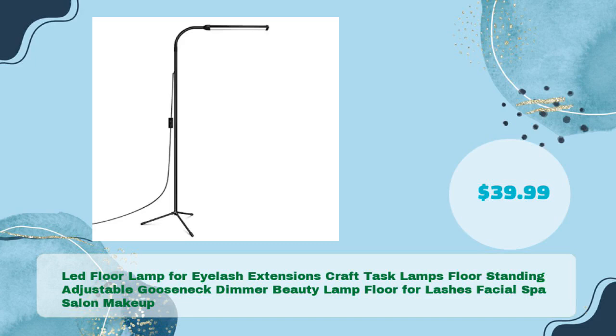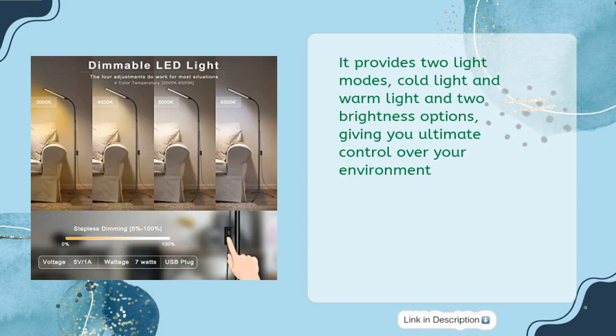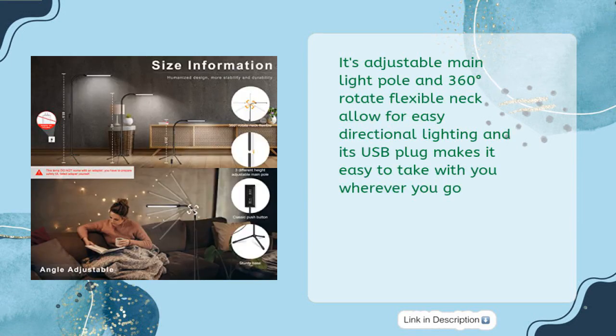The LED Floor Lamp for Eyelash Extensions is a floor-standing adjustable gooseneck dimmer beauty lamp for lashes, facial spa, salon, and makeup, priced at just $39.99. It provides two light modes — cold light and warm light — and two brightness options, giving you ultimate control over your environment. Its adjustable main light pole and 360-degree rotating flexible neck allow for easy directional lighting, and its USB plug makes it easy to take with you wherever you go.